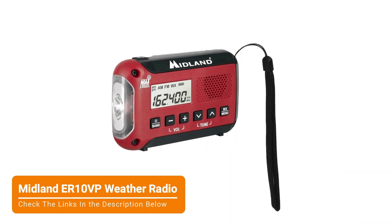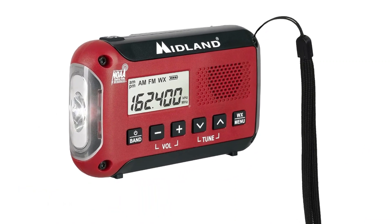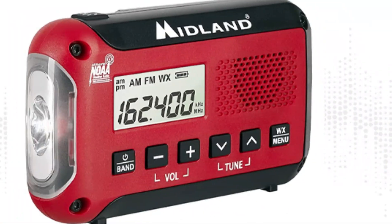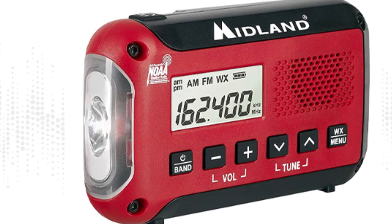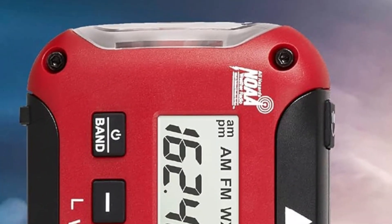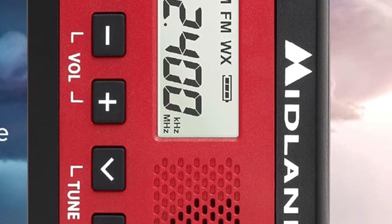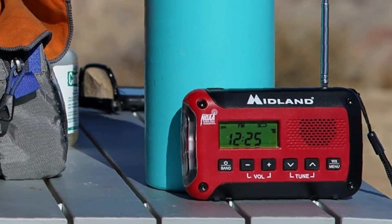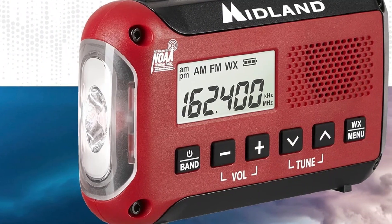Next on our list is the Midland ER-10VP weather radio. For backpacking or venturing off the grid, the Midland ER-10VP offers packable convenience with many of the benefits of the Midland ER-310. Like our overall pick, it supports AM radio and scans NOAA weather radio to deliver audio and visual alerts in the event of severe weather. A notable difference, however, is that the ER-10VP only runs on AA batteries.